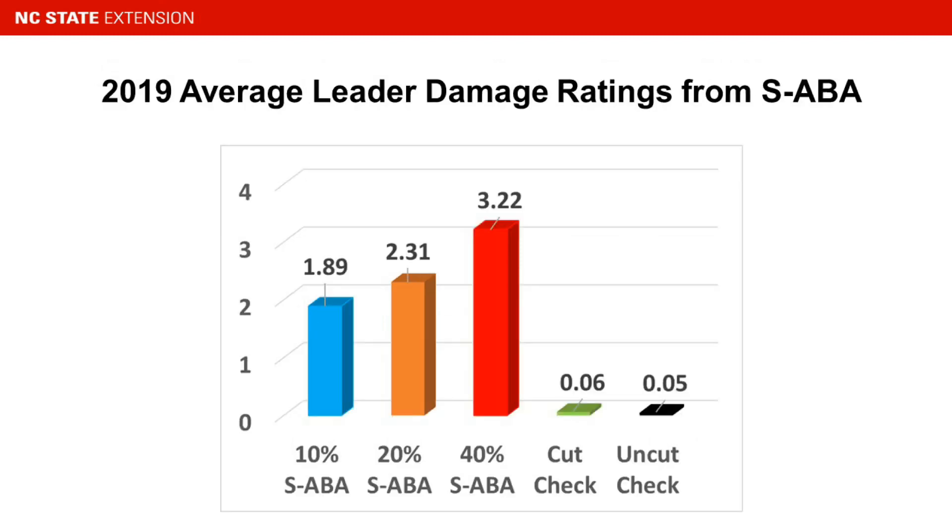The 2019 damage results follow accordingly. We used a damage rating of 1 through 4, with light, moderate, severe, and dead damage categories. There was almost no observed injury on either check treatment. There was a strong injury rating effect among the abscisic acid treatments, with a lot more injury at the higher rates.